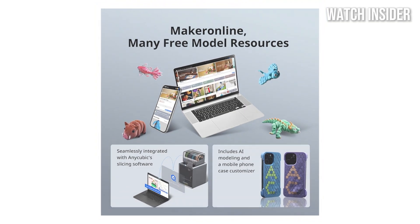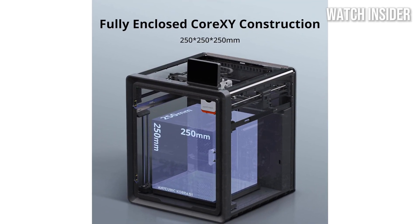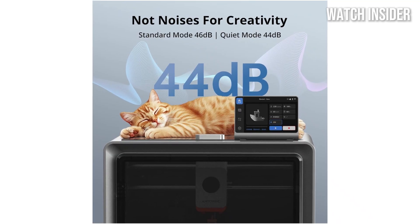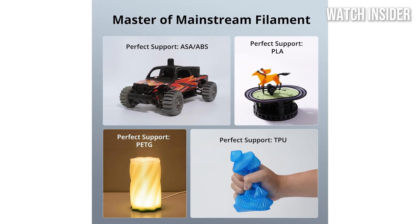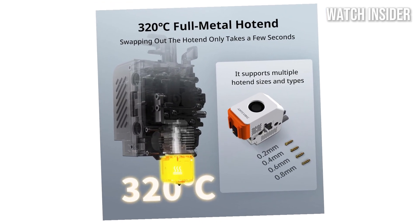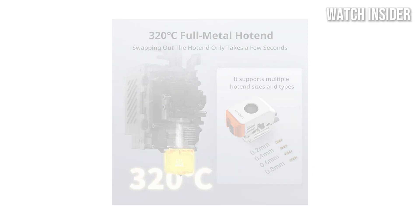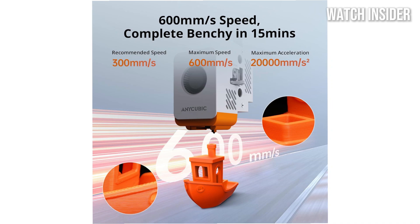One of the standout features of the Cobra S1 Combo is its impressive print speed without sacrificing quality. Whether you're creating intricate models or larger prints, the results are consistently sharp and detailed. The printer excels in handling various filament types, which opens up a world of creative possibilities. Plus, the inclusion of a heated bed ensures excellent adhesion for a range of materials. Another notable aspect is the printer's ability to maintain quiet operation, making it suitable for home use without disturbing your environment — a significant advantage for those who may want to run the printer overnight or in shared spaces.